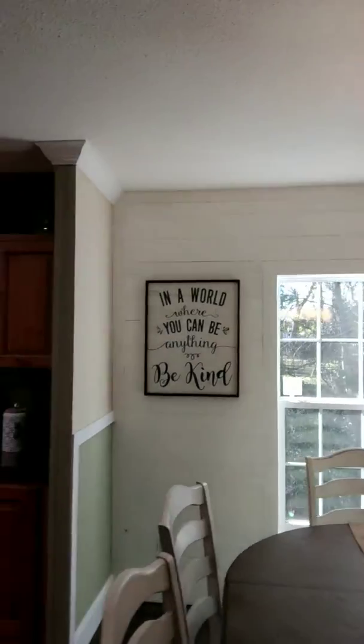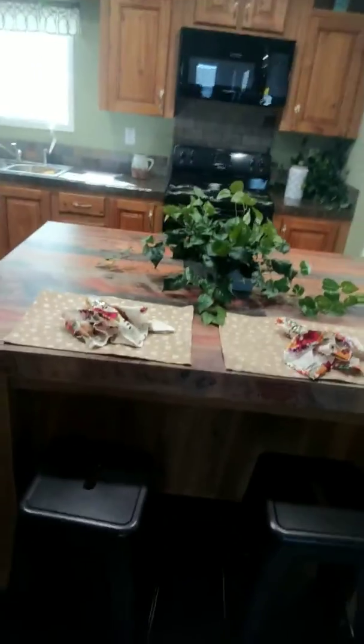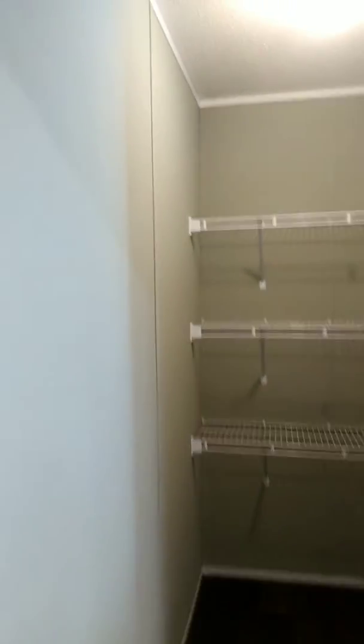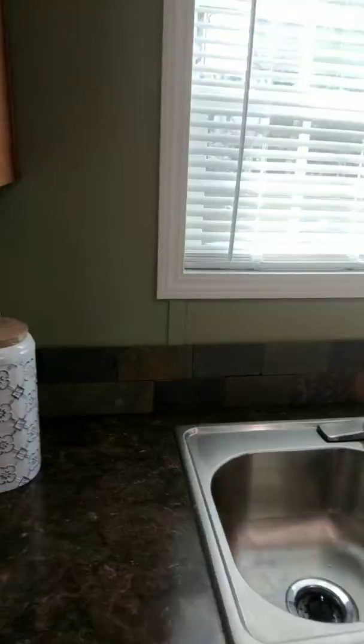You got shiplap right there in the dining area. Real wood cabinet door and drawer facials. Butcher block island. Check out this barn door. Look at that big old pantry — these 32 by 80 homes don't have a pantry that big. Dishwasher is included. Stone backsplash.